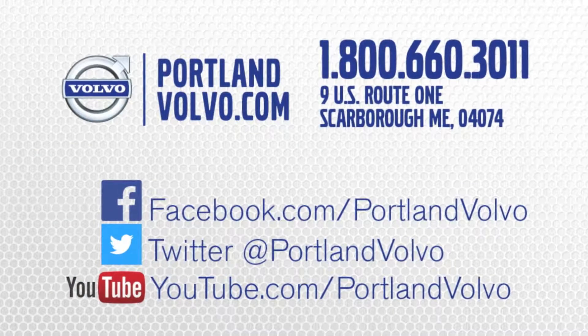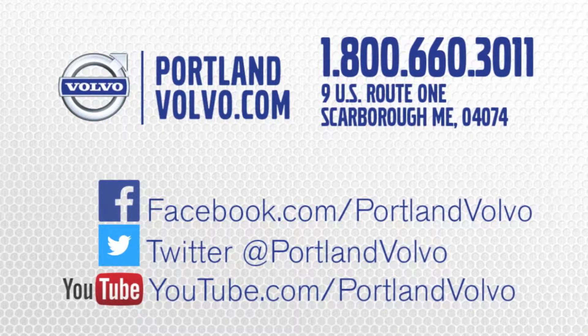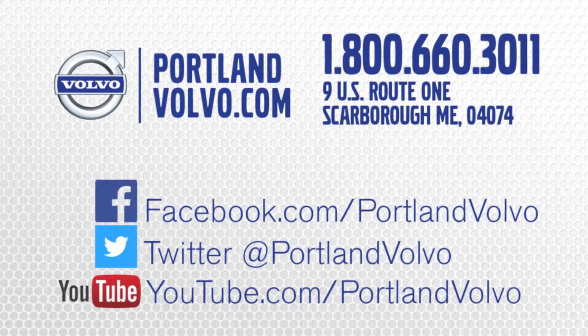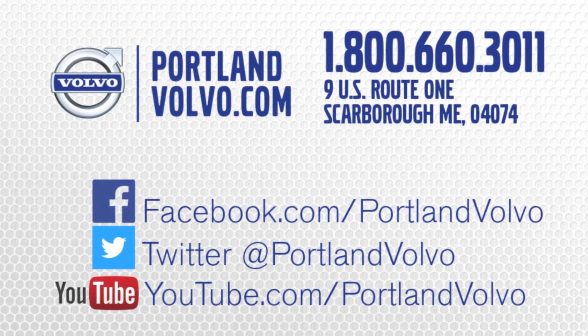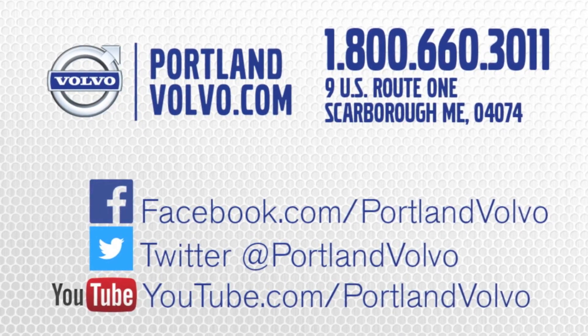So that's all. You can view this car and more at PortlandVolvo.com. You can also give us a call at 1-800-660-3011 or stop by in Scarborough, Maine. Like us on Facebook, check us out on Twitter, or view other videos at YouTube.com slash PortlandVolvo. We'll see you next time.